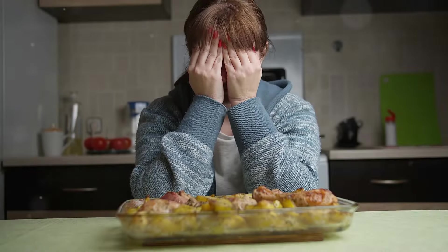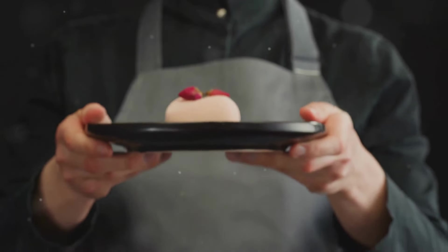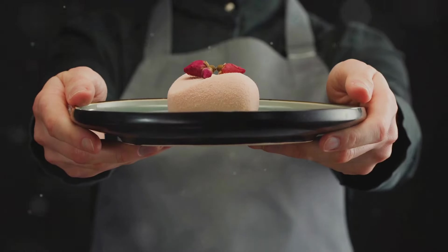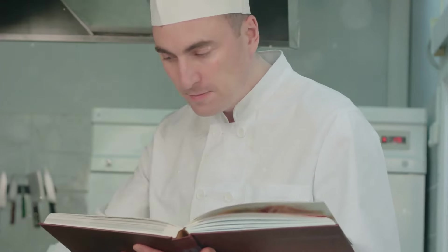I'll admit, I had my doubts. Mushrooms have a distinct earthy flavor — how could that possibly complement the sweetness of a dessert? And the texture: wouldn't they be chewy and strange in a cake or pudding? These were questions I needed to answer.